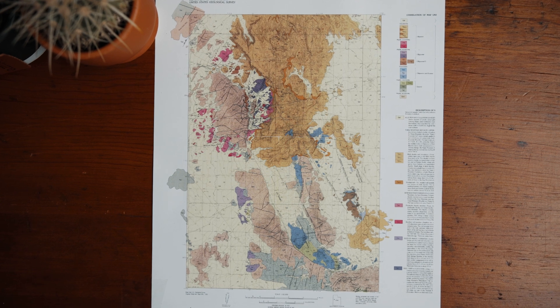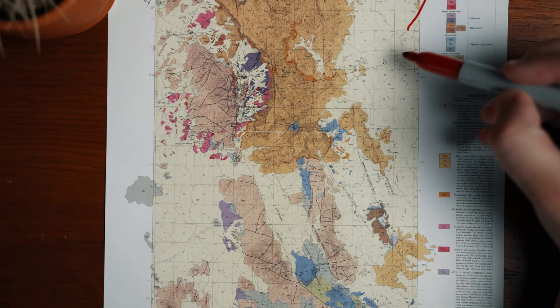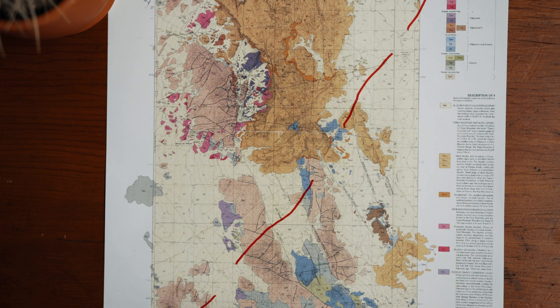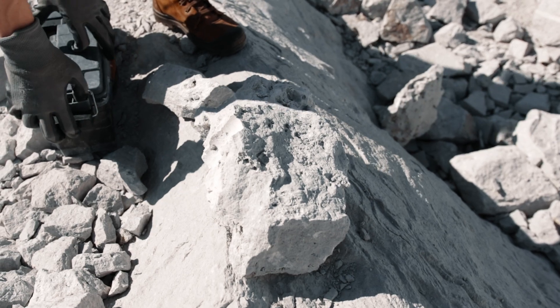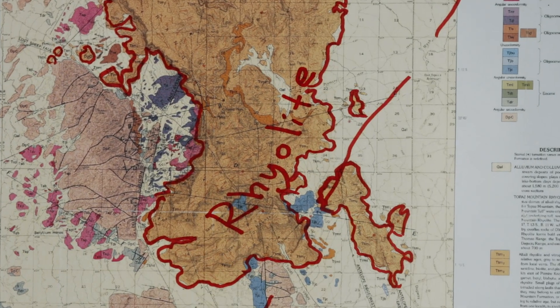Approximately six million years ago, during the Tertiary period, volcanic fissures in central Utah would erupt, forming an igneous rock called rhyolite, which is the rock Topaz most commonly forms in. That rock would eventually create Topaz Mountain.